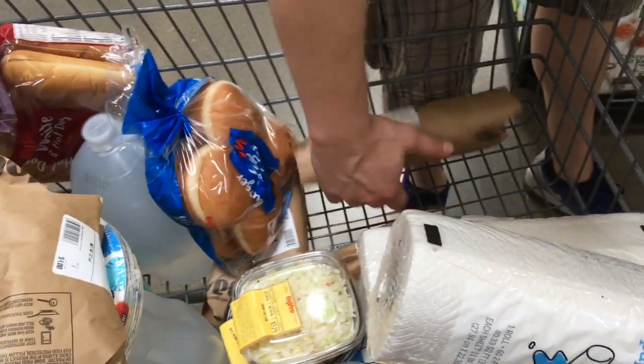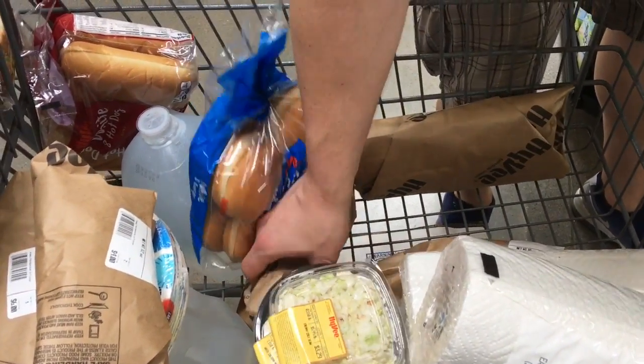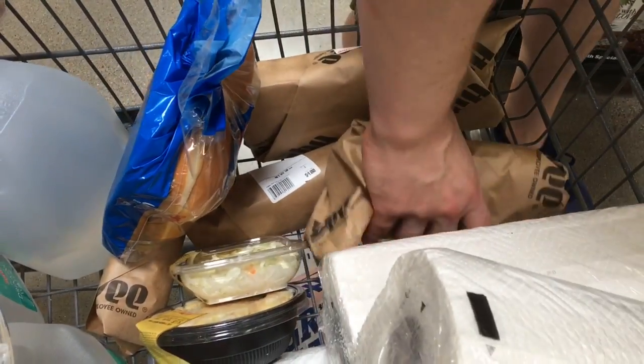Look at all the meat. Meat. Beef. Chicken. Beef. Chicken. Pork.